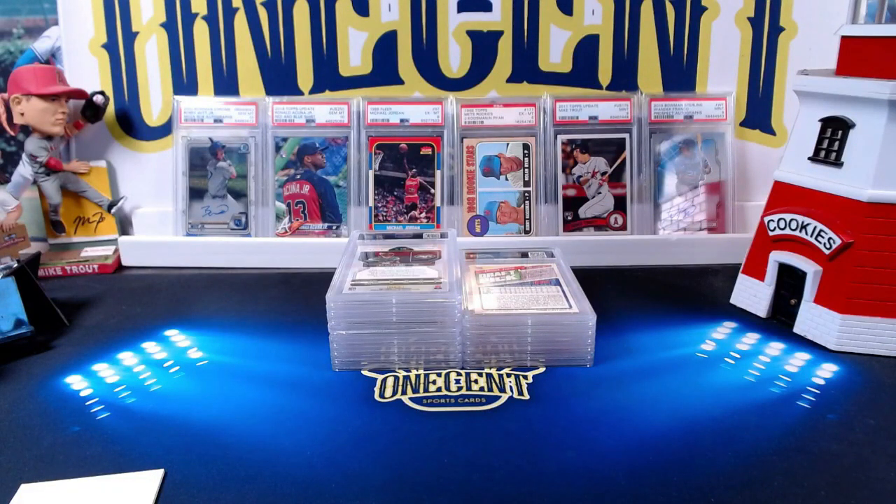Hey everyone, welcome into One Cent Sports Cards YouTube channel. Today I am doing another PSA reveal, and this time we got all sorts of different cards — football, vintage, new, autos, basketball, baseball — you name it, it is in here.